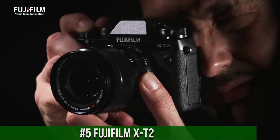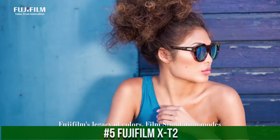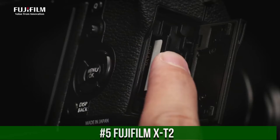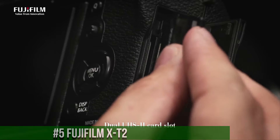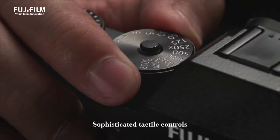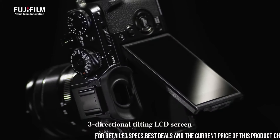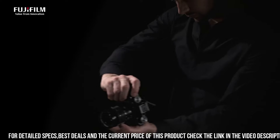Number 5: Fujifilm X-T2 — a high-performance mirrorless camera designed for photographers who demand the best in terms of image quality, features, and performance. With a 24.3-megapixel sensor and advanced autofocus system, the camera delivers stunning image quality with exceptional detail, clarity, and sharpness.